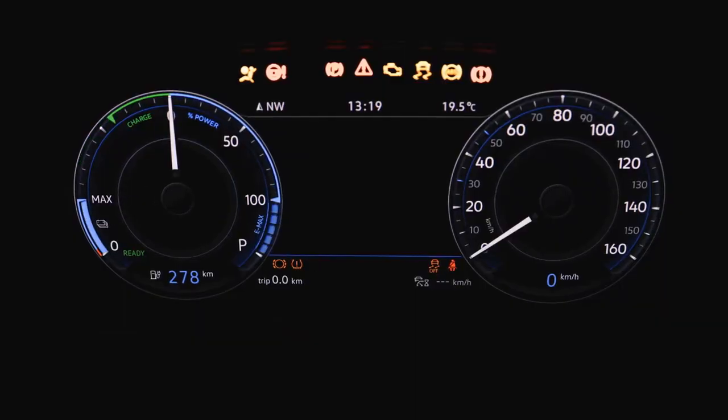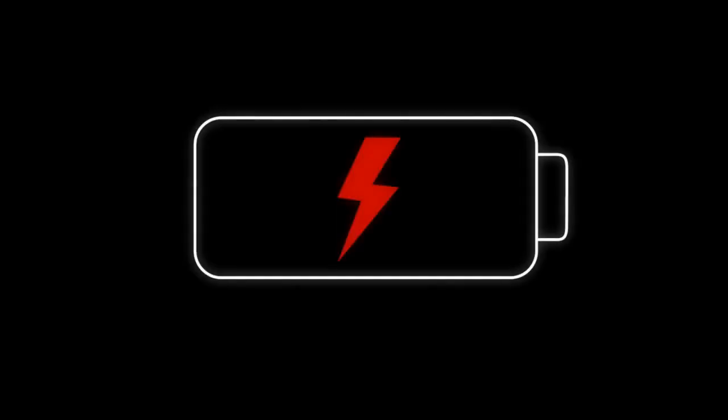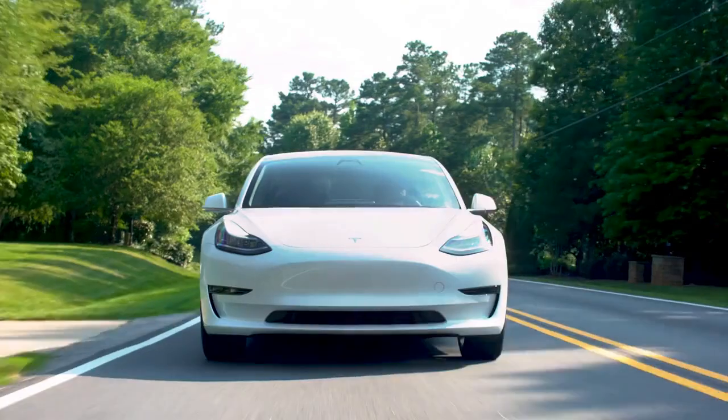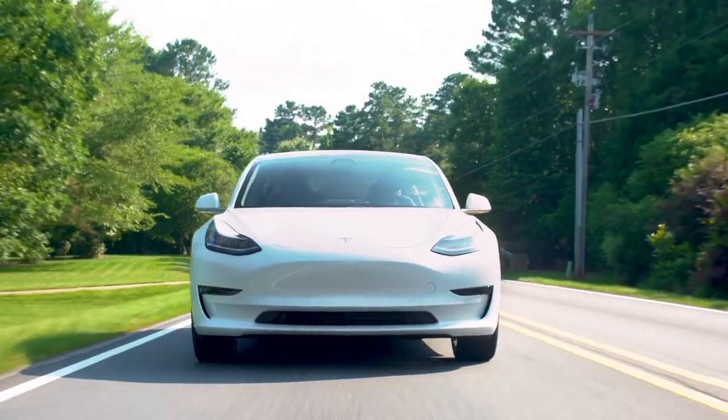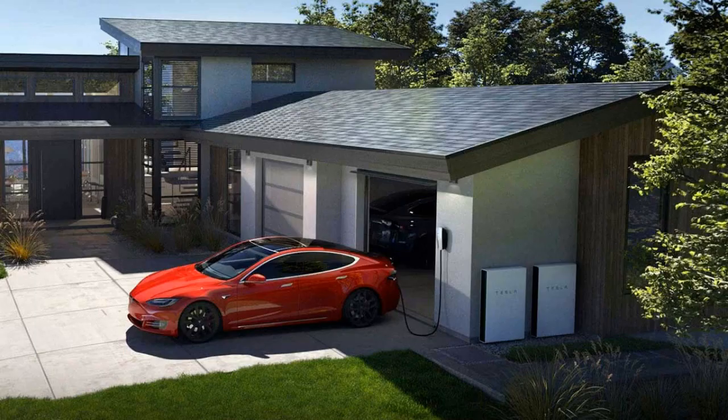For instance, Tesla owners can set a minimum charge level for daily driving, such as 50%, and a solar limit of 90%. The car will charge at the time specified to reach your minimum charge goal of 50% — enough for your daily errands. If the vehicle remains plugged in during the day and excess solar energy is available, the car will automatically charge up to the 90% limit.